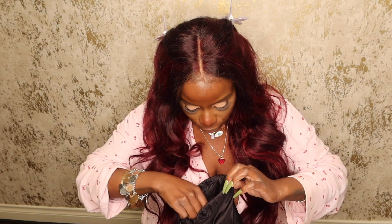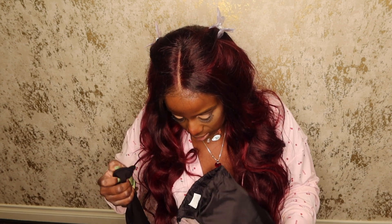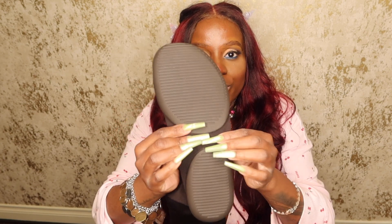They come in a bag like this. So they look like tall black socks. These are the shoes. These are the shoes that Kanye sold me. They have a flat rubbery sole at the bottom.